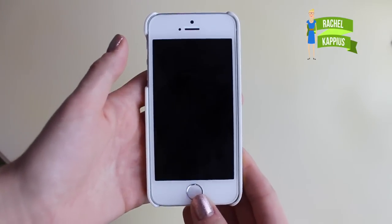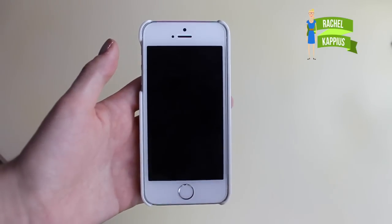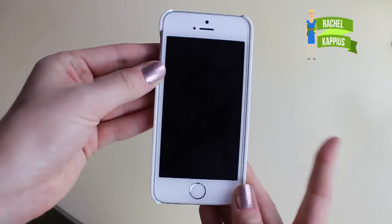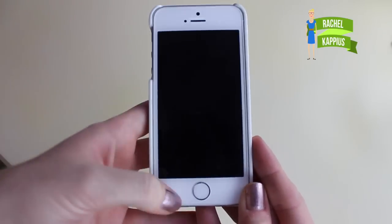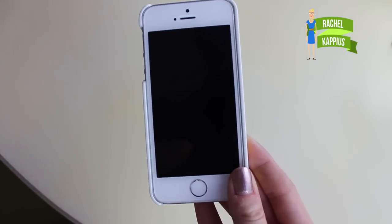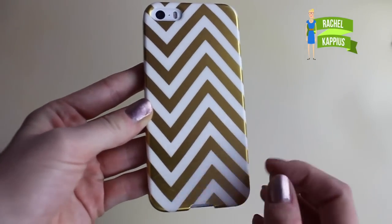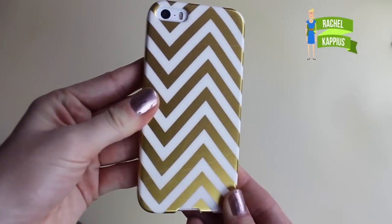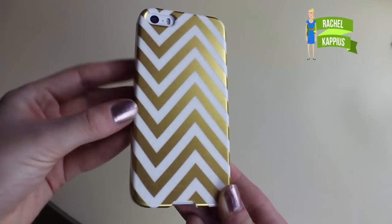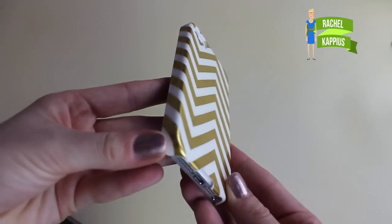Hopefully this stays in focus. I'm sorry for the leaf blowing if you can hear that — there's literally a random man outside blowing the leaves around. But anyway, this is what my phone looks like. This is the iPhone 5s in white with silver accents. My case is one I got from Best Buy on sale, just a really cheap case — like 10 bucks. It's kind of an off-centered chevron gold and white, really shiny, but it's gotten scratched up because it's cheap and I've dropped it.